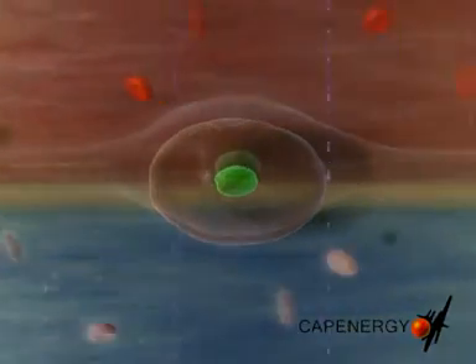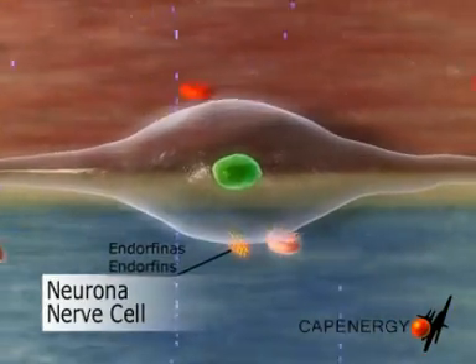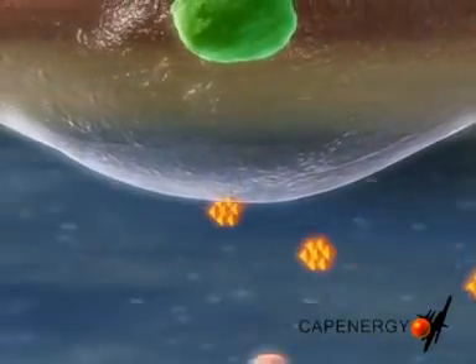This substance, naturally produced by the body, is known as cortisol, and our own biological anesthetic, endorphins, which reduces pain too.